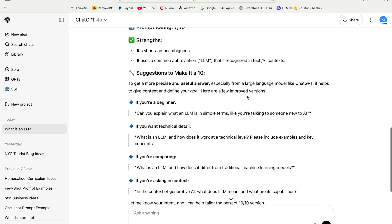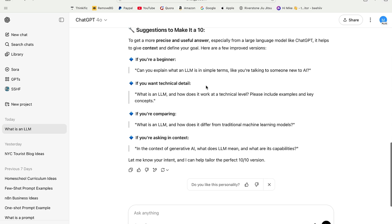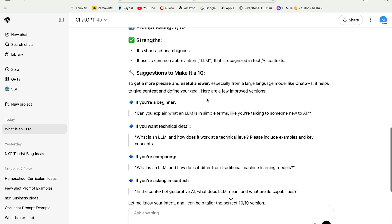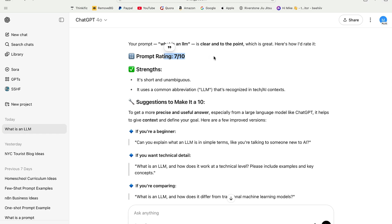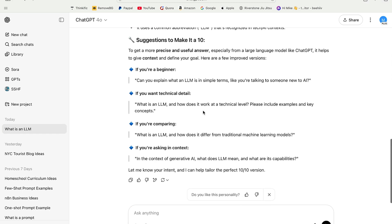To get a more precise and useful answer, especially with a model like ChatGPT, it helps to give context. So here we have some examples that turned my prompt — rated a 7 out of 10, and I think they're being generous — probably less than that, into a 10. So check out that hack.